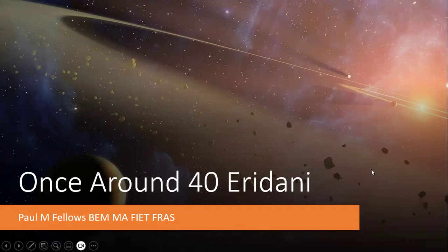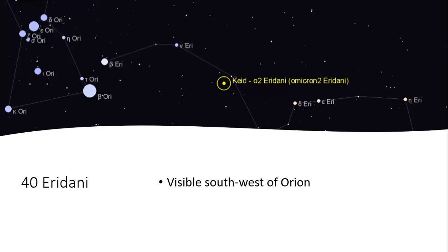This talk is entitled 'Once Around 40 Eridani.' 40 Eridani is a star relatively close by to the sun and one I think is most interesting for the possibilities of finding life. It's called Keid, and it's in the constellation of Eridanus the River, just to the right of the base of Orion the Hunter. You can traverse from Rigel at the bottom corner, work your way to Beta Eridani and along the river constellation, and just off to the side you find this star — 40 Eridani, or Omicron 2 Eridani, depending on which catalog you're using.